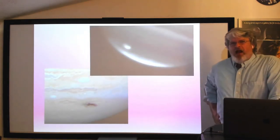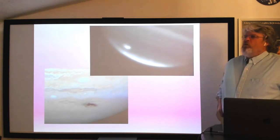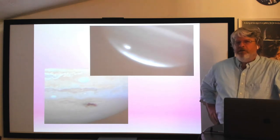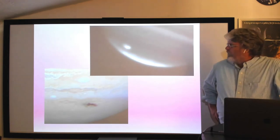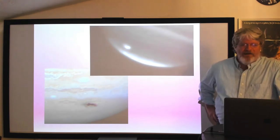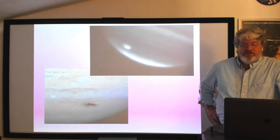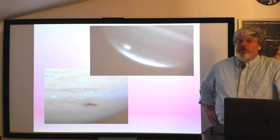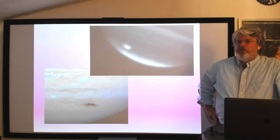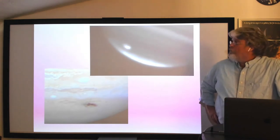How often does Jupiter get hit by comets or asteroids? These are not pictures of Shoemaker-Levy 9 — this was a 2009 impact, 15 years later. Then another impact a year after that, and another in 2016. It actually happens every few years. Shoemaker-Levy 9 was particularly spectacular because it was a large comet fragmenting into 21 pieces. The lecturer personally observed the event at an observatory at the time.